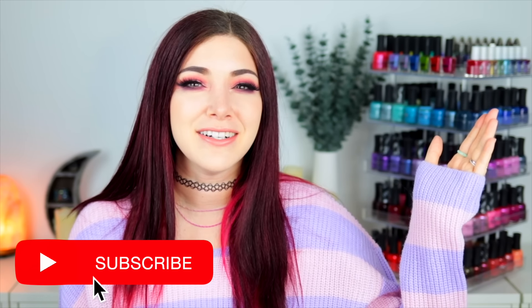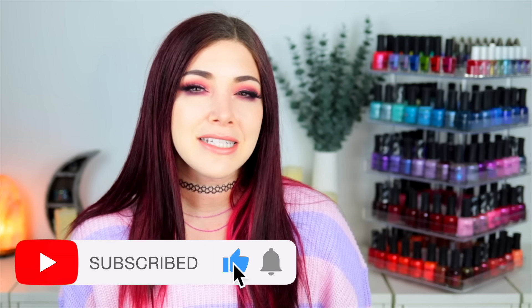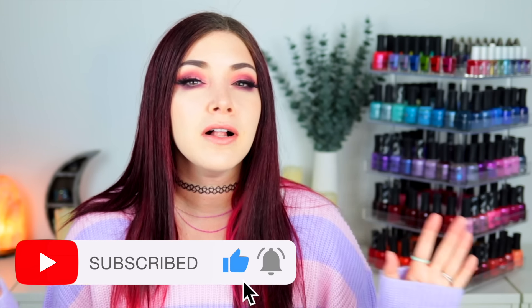What's up everyone, it's Kelly, and today I've got another swatch review for you. Today we're going over the newest collection from ILNP, which is called Wildflowers. This is actually their second spring 2024 collection. I already reviewed their first one, which was really soft pastel magnetic shades.